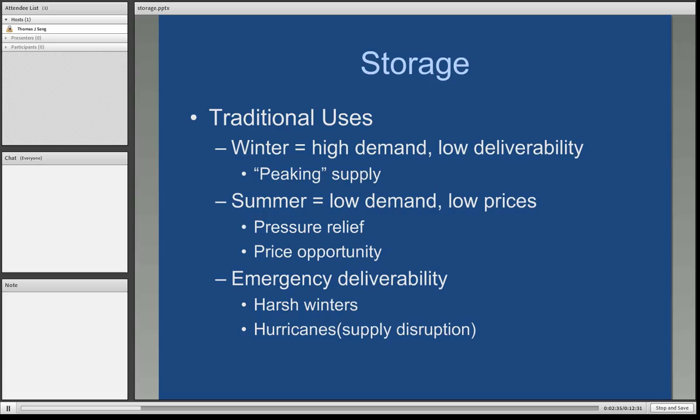Probably the number one utilization of underground storage by gas companies is for emergency deliverability. We mentioned that term deliverability in talking about the wellhead — the amount of gas that can be pulled out on a given day. We have seen harsh winters; the winter of 2010-2011 was fairly harsh. Local distribution companies, your gas company, can rely on gas in storage to supplement the wellhead gas they are receiving. In the Gulf Coast region, if there is an active hurricane that enters the Gulf, a lot of the offshore rigs are going to be evacuated and shut down, curtailing a substantial amount of natural gas. Underground storage facilities can supplement the loss of that natural gas deliverability.